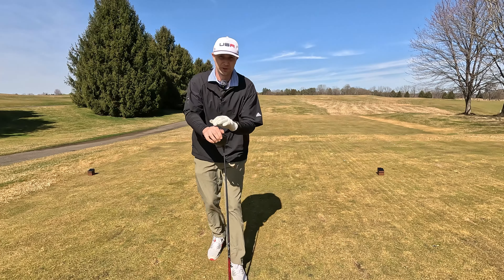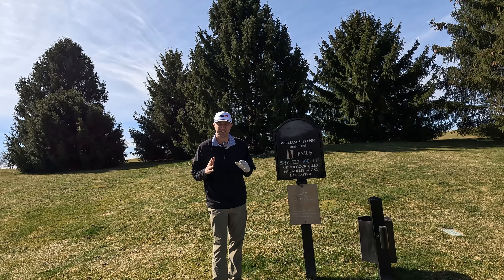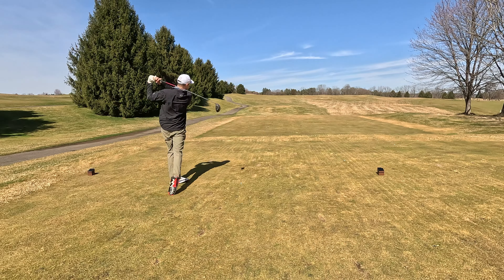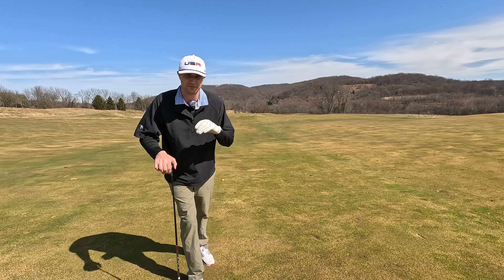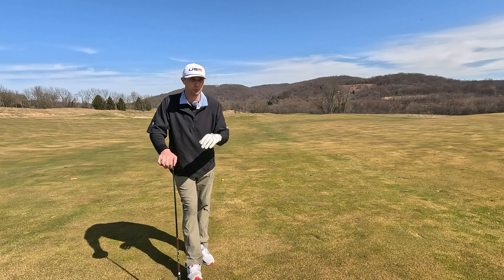We're here with the William Flynn par five, starting us off on number eleven. You can't see anything off that first shot — it might go left, might go right, you don't know. William Flynn actually disliked artificial golf, opposite of a Tillinghast-type designer. He really focused on what was already in the terrain and worked around it.